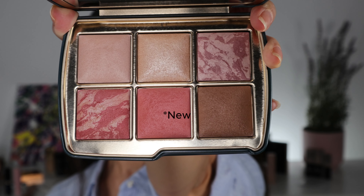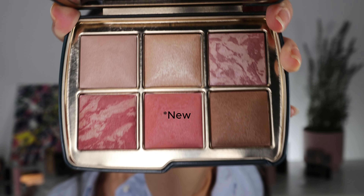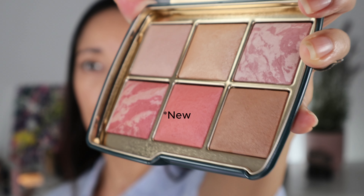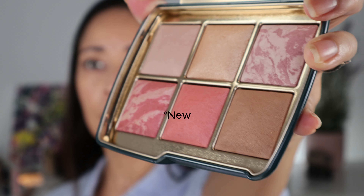Hi everyone, welcome back. Today we are going to be talking about our Glasses New Admit Lighting Edit Unlocked collection. I have all three palettes and we're going to be doing swatches and we're going to be trying them on.